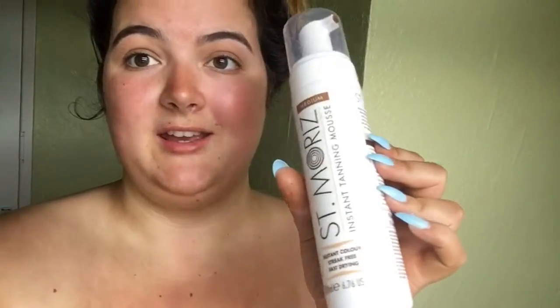The tan I used was this tan. I only got it the other day, it was like £2.03 from Body Care and it was really good. So definitely go and check that out. It says medium, St. Marie, it's instant tan and mousse, instant colour, streak-free and fast drying. And I only have to keep this on for four to six hours and then wash it off.